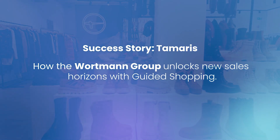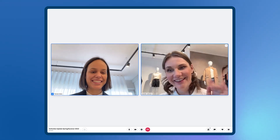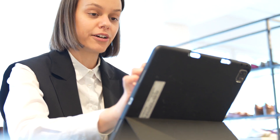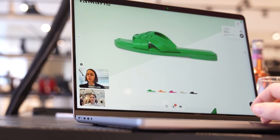Tamaris has been using Guided Shopping now for one year. Please explain, as a short reminder, what is Guided Shopping exactly? Guided Shopping enables us to offer our B2B customers an individual, hybrid and interactive shopping experience. This includes digital offers that customers can browse independently, as well as digital appointments between salesperson and their customers. We love that the offers and appointments are interactive, which means that customers can move freely and independently in the presentation.